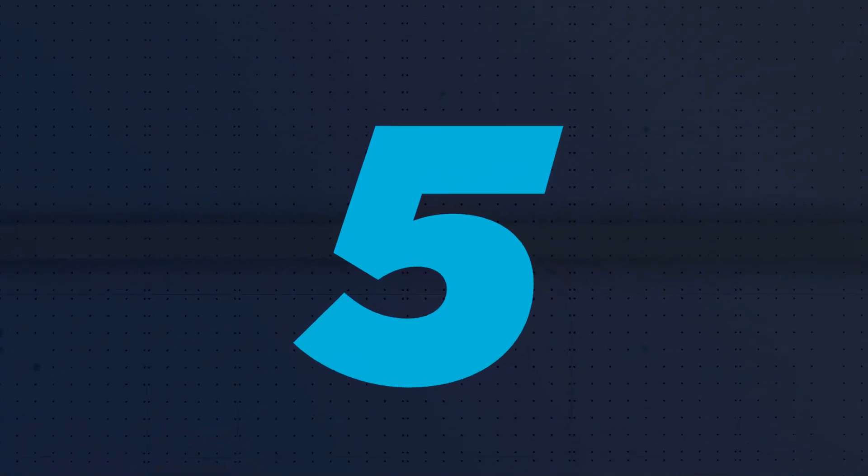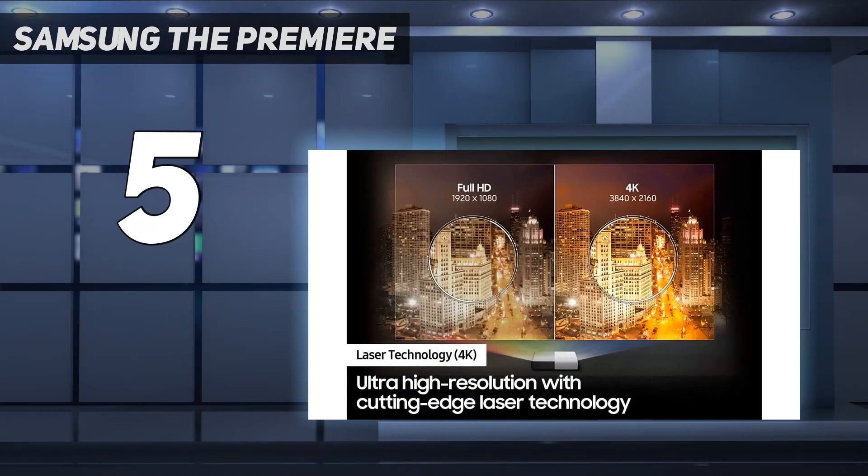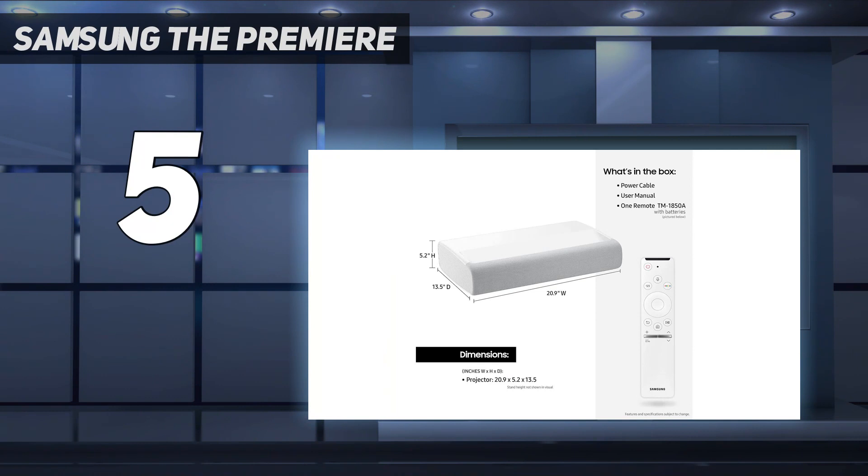Starting at number 5: Samsung The Premier. After more than a decade since its last home theater projector, Samsung returned with an absolute cracker — the Premier LSP9T projector.